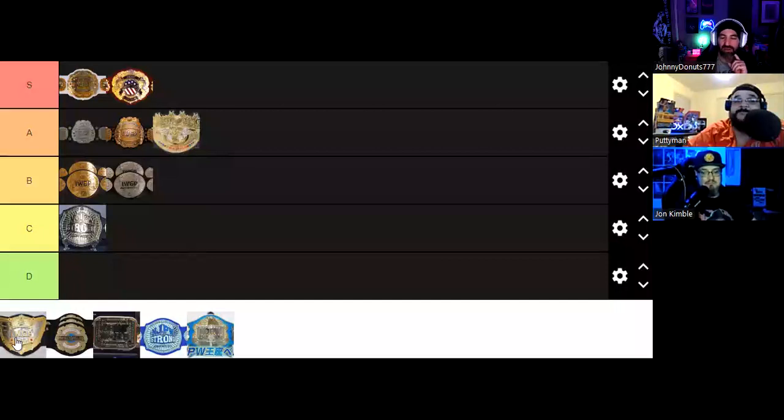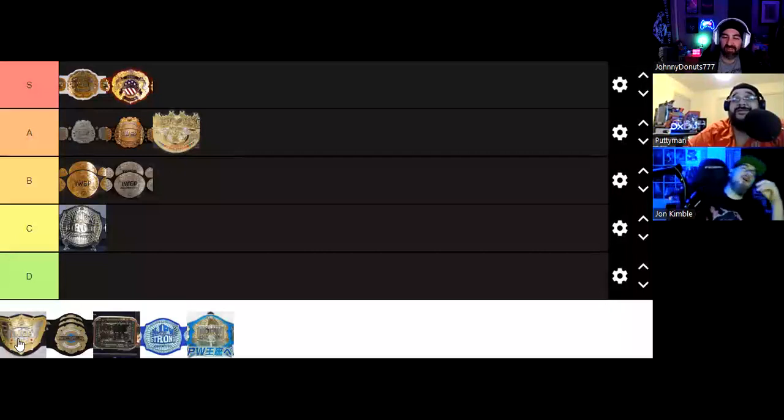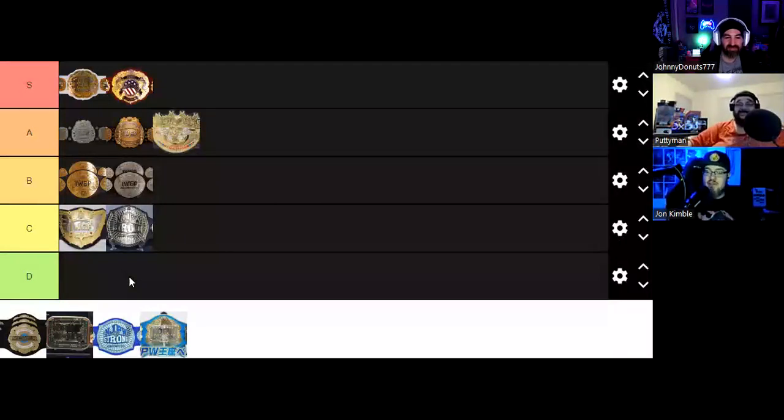Next we have the current IWGP World Heavyweight Championship belt, currently held by Kazuchika Okada at the time of this recording. Because it directly gives me thoughts of Okada, it's got to be at the top of C. I hate this belt so much — it's associated with Okada, there's no history to it, and it looks so stupid. I hate it. Now imagine it having pink — it looks a lot like the Divas belt. You're right, it does. The butterfly belt! I don't like this belt. The massive size of it makes it better than the Strong belt, but it's still in the C category.